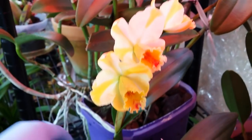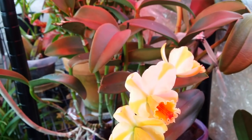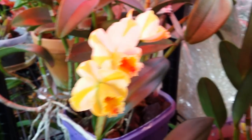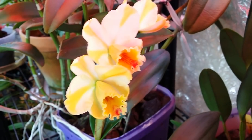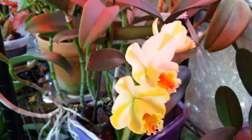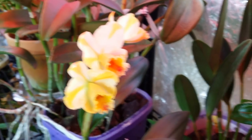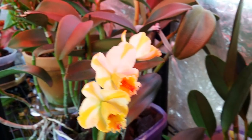This is my cattleya from Logee's — it's my Putinara Pacific Rainbow. Yeah, it's so nice. It lasted long — almost a month now since it opened.